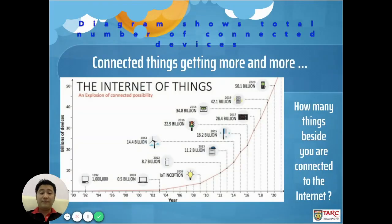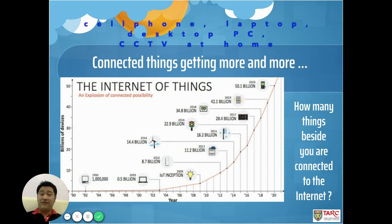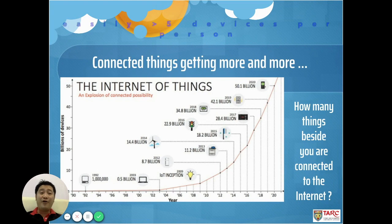From this diagram, we can see that connected things are getting more and more over time. Until 2020, it is approximately 50.1 billion devices connected. You can imagine how many things around us are actually connected to the internet. For me, I have a cell phone, a laptop, a desktop, and a number of CCTVs at home — all connected to the internet. So it can easily be more than five devices per person contributing to this number.